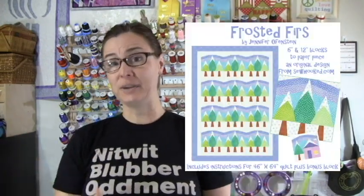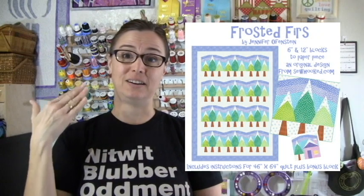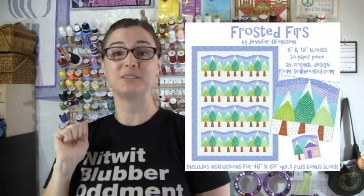I want to thank you guys for your awesome response to Frosted Furs, which was released two weeks ago. I've had a lot of people picking it up and some people working on blocks. If you haven't seen Rainy's in progress, it is amazing — she's doing all low tone fabric and it totally looks like a winter wonderland and I cannot wait to see hers done. It's going to be amazing. You can find Frosted Furs on Etsy and in my Craftsy shop.